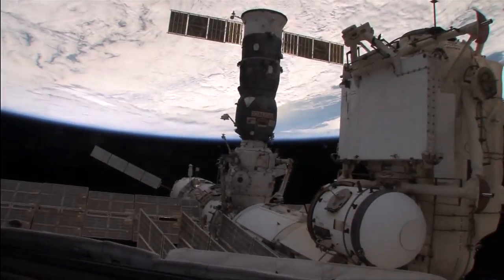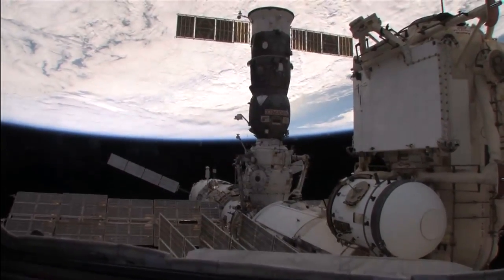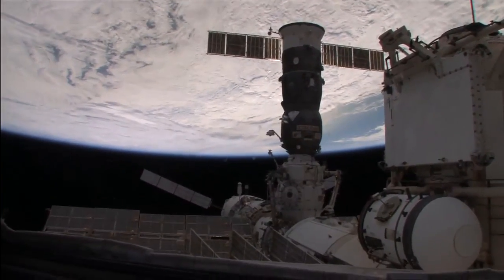Here's a view from one of the windows in the cupola. What you're looking at here is a Progress vehicle — that's the Russian cargo vehicle. It's fully automated, rounded one-docking, and then burns up on entry.